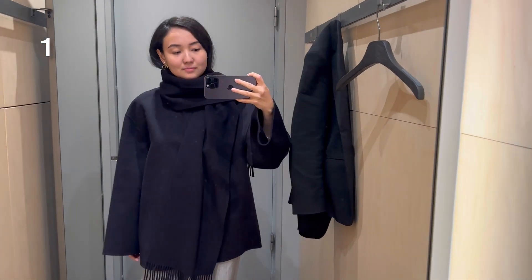Hello everyone, my name is Nuria and this video is about COS. I will try on some of the latest pieces and give you an inside look at how these clothes fit and feel.